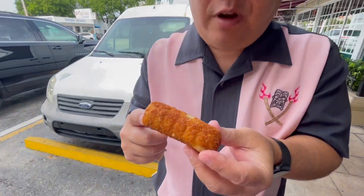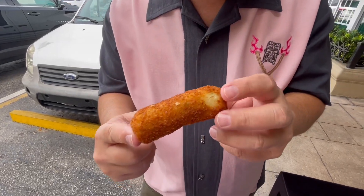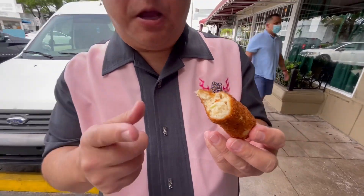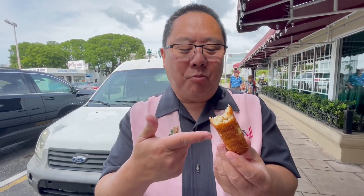This is the croqueta. They had different kinds; we opted for the chicken. It kind of looks like a deep-fried pastry, kind of reminds me of something similar we had in Amsterdam out of a machine. It tastes like a lot of mashed potato with a little bit of chicken flavor — mostly creamy potato with just a hint of chicken. These are great little savory snacks. We probably should have eaten this first and then had the guava, but it's okay either way.